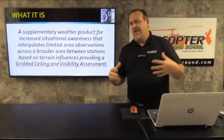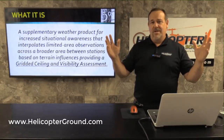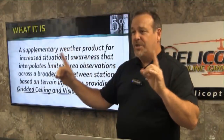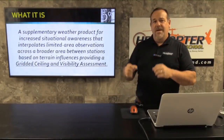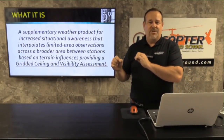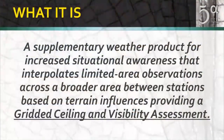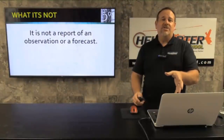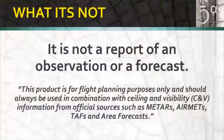Think about flying cross-country in a remote area where you have an AWOS station here and another 30 miles away. What the tool tries to do is figure out what the weather might be in between those stations based on information from both. It takes information from multiple stations, runs it through an algorithm, and spits out a best guess based on that algorithm and elevation. It is a gridded ceiling and visibility assessment — it is not a reporting tool of an actual observation or forecast. Always use official sources first and this as a supplementary product.